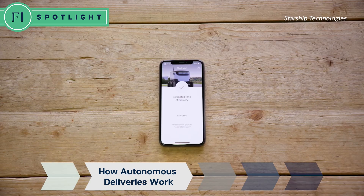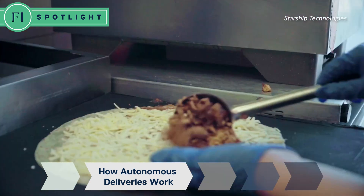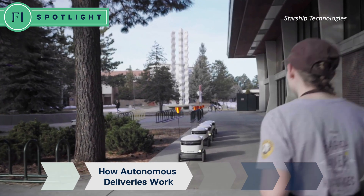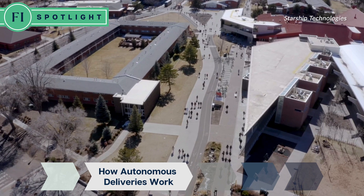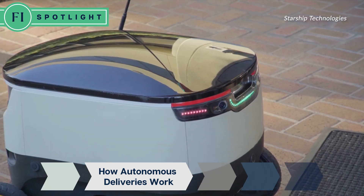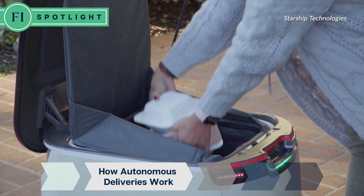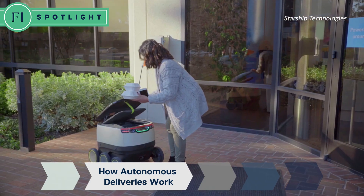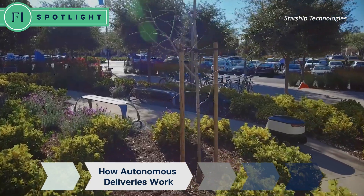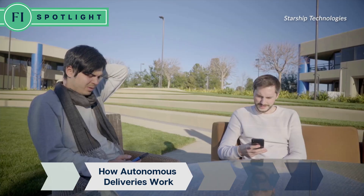Once the order is submitted, that information is sent to the restaurant so they can prepare and load the food into the robot. After the robot has been loaded and is traveling to the customer, the customer can track the delivery on the mobile map throughout the app, receiving push notifications on the estimated time of arrival and seeing how the robot is navigating to their destination.